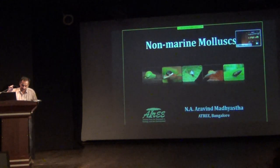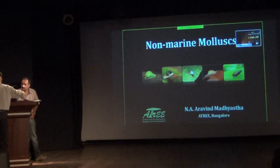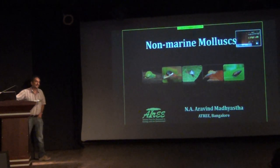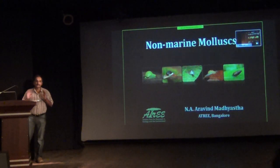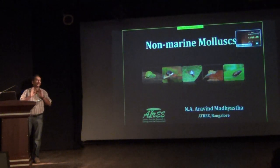Good afternoon. Thank you Thomas. I will be presenting on non-marine molluscs. Non-marine molluscs means only freshwater and terrestrial, excluding marine species. I do not know anything about marine species — if you ask me what are the different species of marine molluscs, I will say I do not know.